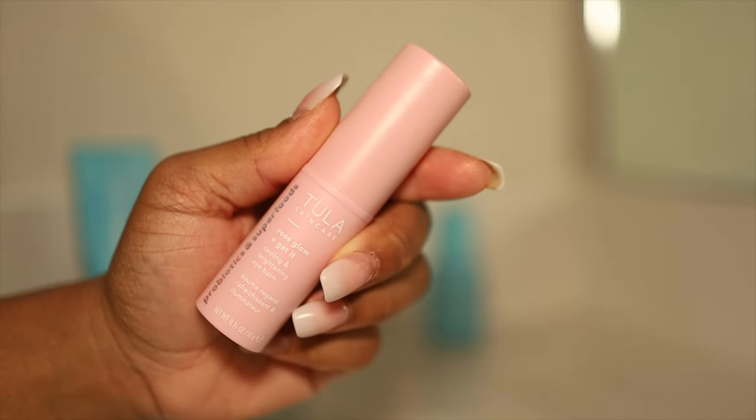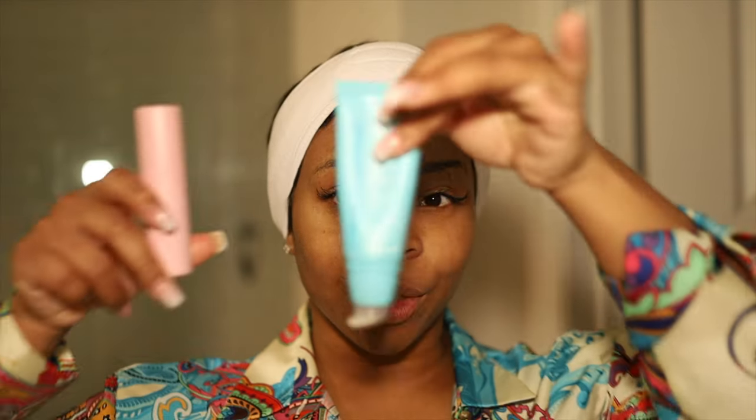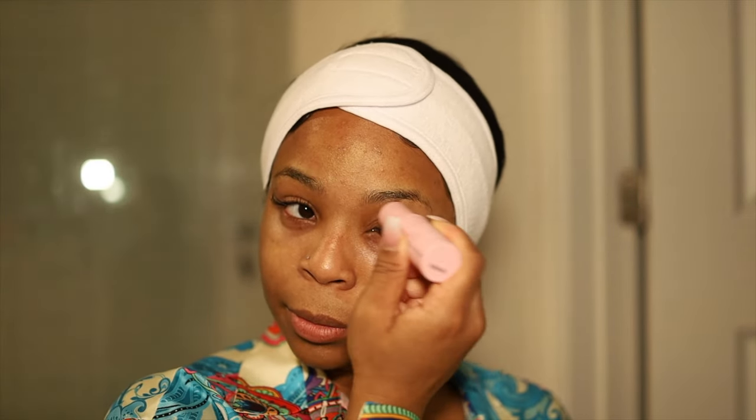Lastly, I take the rose glow and get it balm, which is a balm for underneath the eyes — it's very cooling and I love the way it feels. You can use this under makeup or over your makeup, or on days when you just don't want to wear makeup. Pairing these two together gives you a very natural, luminous, healthy glow. I go around my whole entire eye area in a circle, putting it underneath and around my eye.